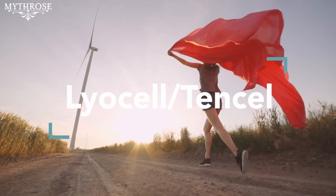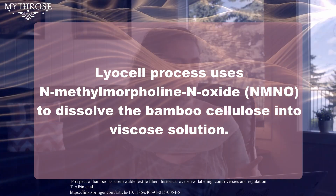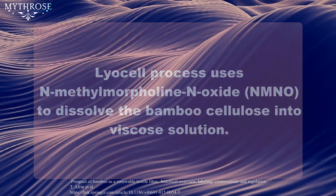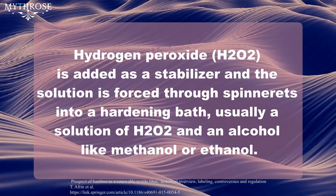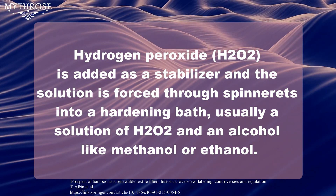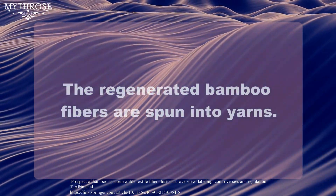Now, closed-loop rayon, or lyocell. The big difference here is that this process does not chemically alter the structure of the bamboo cellulose, and the chemicals used can be used over and over again, meaning there's much less impact on the environment. The lyocell process uses N-methylmorpholine N-oxide to dissolve the bamboo cellulose into a viscose solution. Hydrogen peroxide is added as a stabilizer, and the solution is forced through spinnerets into a hardening bath — usually a solution of hydrogen peroxide and an alcohol like methanol or ethanol. Then the regenerated bamboo fibers are spun into yarns. There are fewer steps and these chemicals can be used more than once.